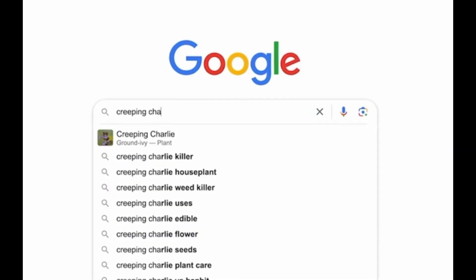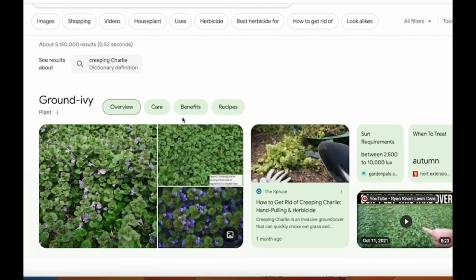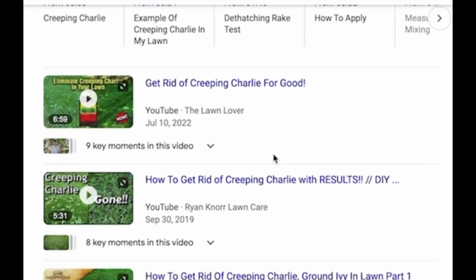Type Creeping Charlie into a Google search and I can promise you the first thing that comes up will not be its medicinal uses. As you can see, the most popular searches are currently on how to get rid of Creeping Charlie. This poor plant's reputation unfortunately precedes itself.